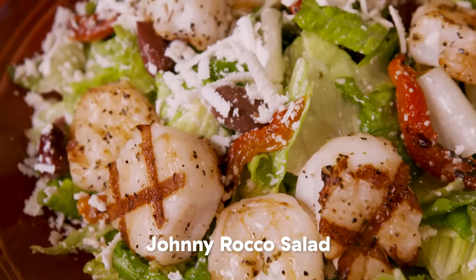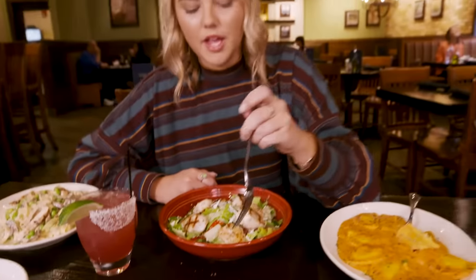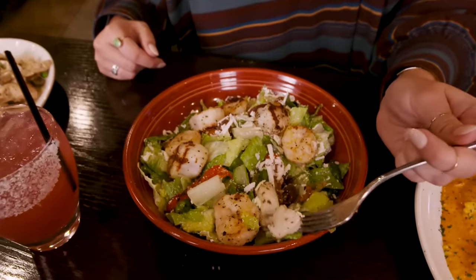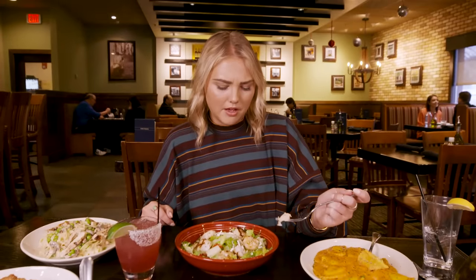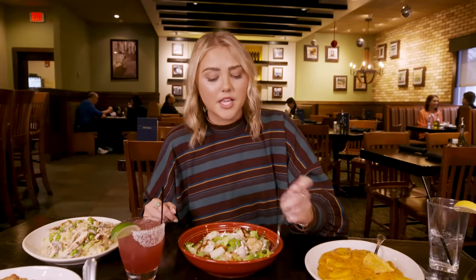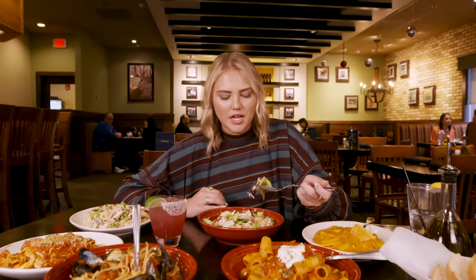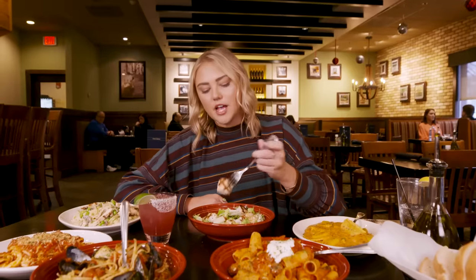We're gonna break up the pasta with this Johnny Rocco salad, which sounds more like a crazy cartoon character — like Johnny Bravo almost. It's made for two uncles named Johnny and Rocco. There are four pieces of scallop and four pieces of shrimp — that's a lot of scallops for a salad. I really like this. You can taste the brininess of the olive, and it has sun-dried tomatoes. I really like that those scallops are grilled.